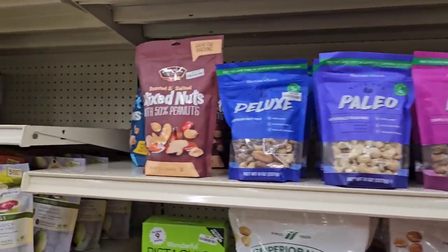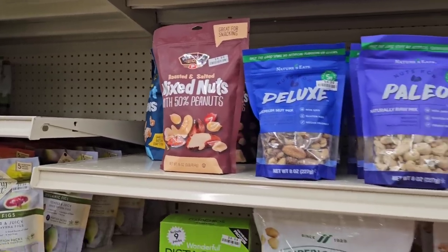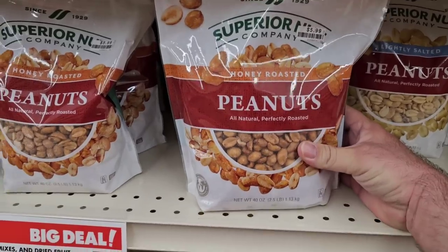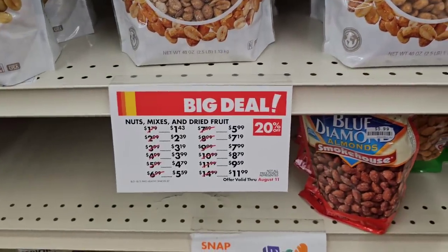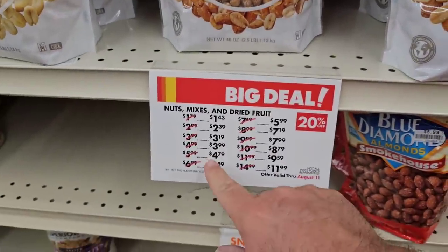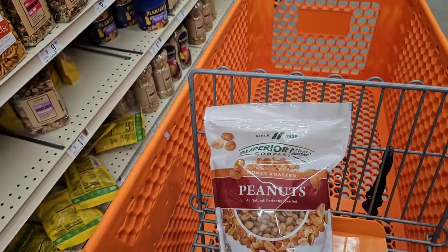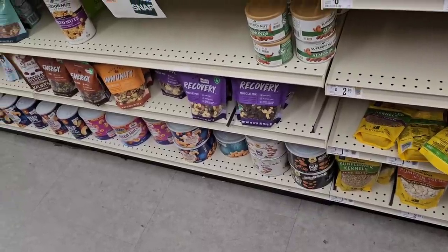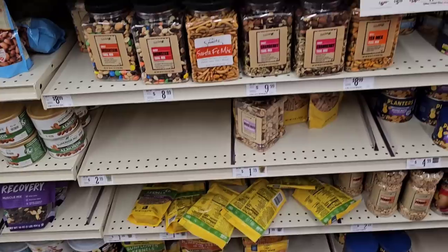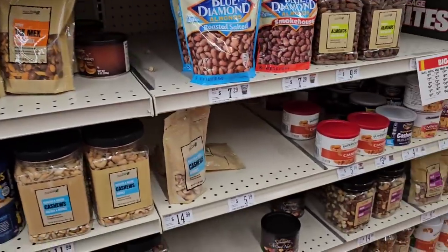Got some of the paleo nuts here, naturally raw mix. Got the different Platinum brand peanuts, got the Superior Nut Company. I really like these — the honey roasted. This is 40 ounces, $5.99. With 20% off, it would be $4.79. That is going in the cart! And if you like fancy peanuts, honey roasted nuts, pistachios, all different kinds of nuts — peanuts are healthy for you, better than a candy bar.